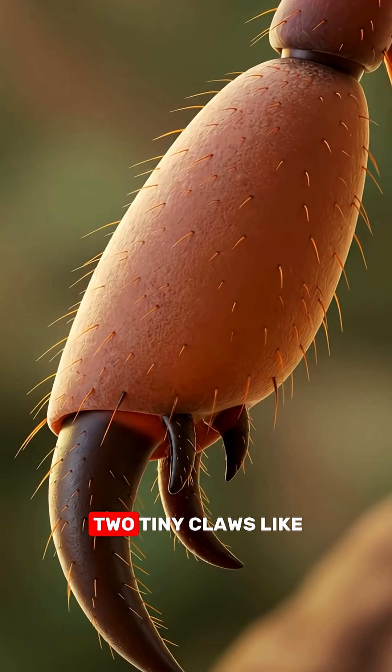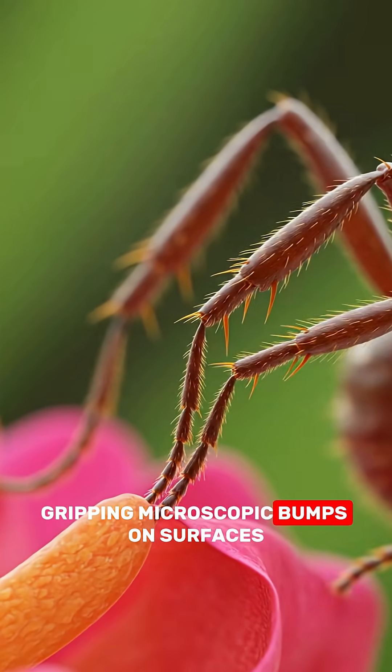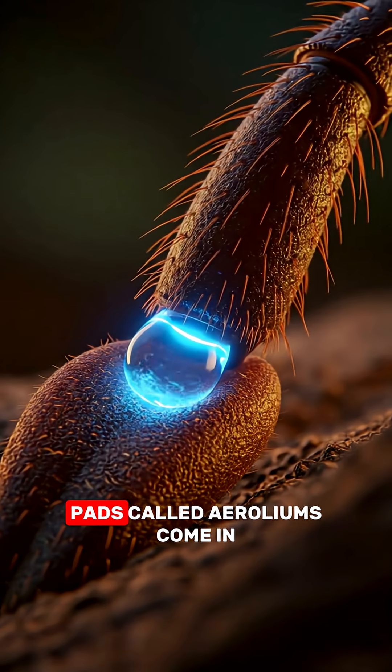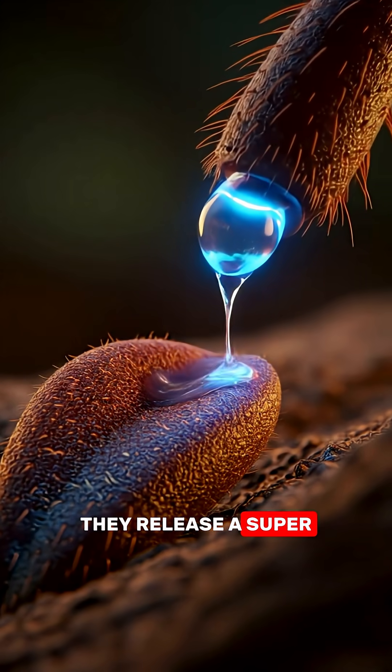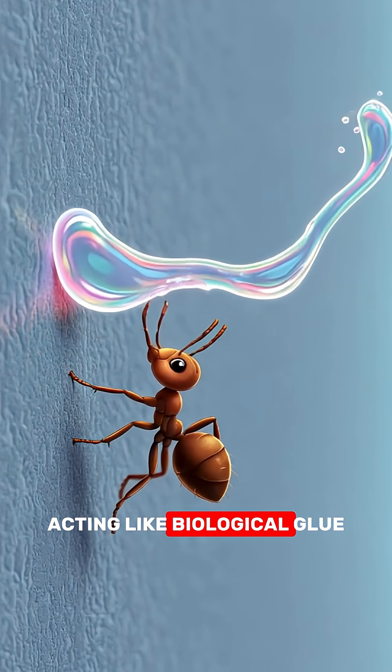Each ant foot has two tiny claws, like climbing hooks, gripping microscopic bumps on surfaces. But when there's nothing to grab, that's where their sticky pads, called aeroliums, come in. They release a super thin fluid that creates surface tension, acting like biological glue.